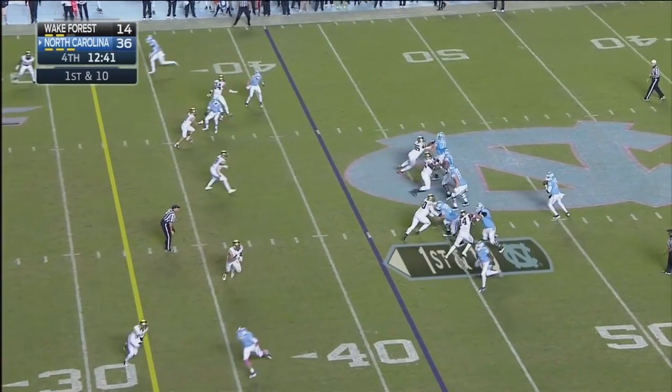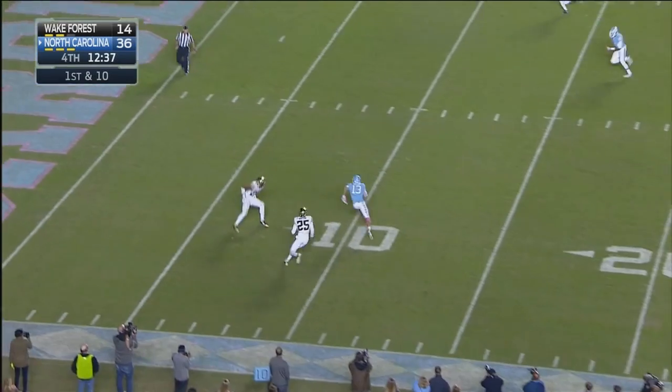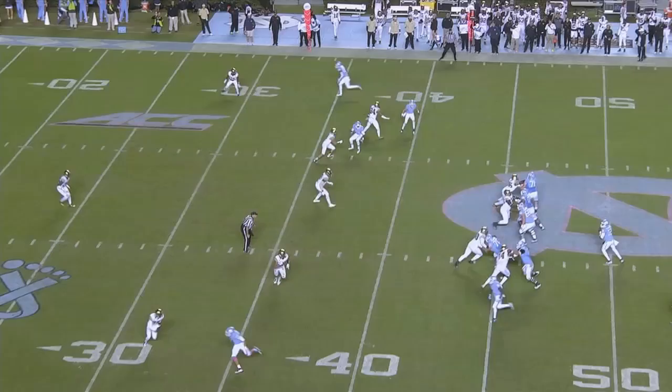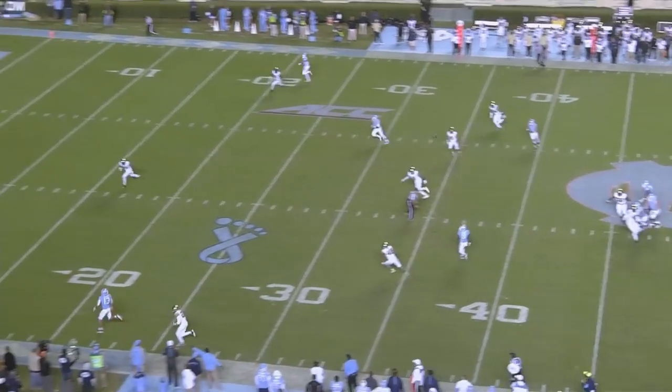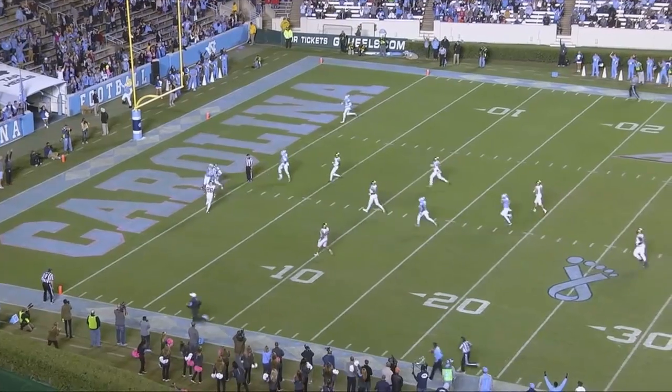Carolina moving quickly. Williams going to throw it again — down the near sideline, Hollins caught it at the 10. He's getting to the end zone for the third time today. Two plays, 75 yards and six more.